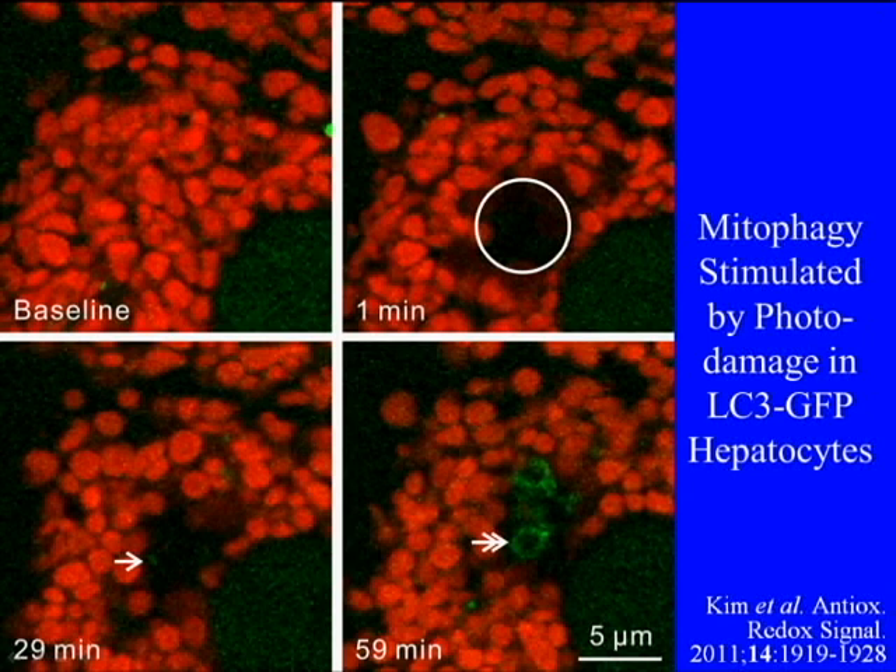In the upper right panel, the circle represents the photo-irradiated area, and in that area mitochondria rapidly lose their red fluorescence, signifying depolarization of those mitochondria. Then over the course of 30 to 60 minutes, one begins to see decoration of the polarized mitochondria with LC3-GFP fluorescence.